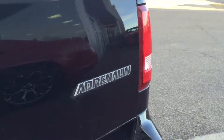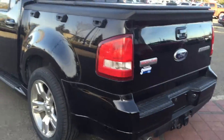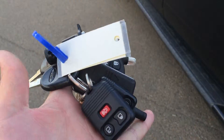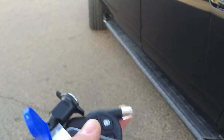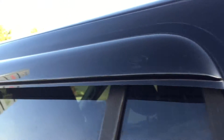This is an Adrenaline model. This truck comes with two sets of keys, and it also has an aftermarket two-way remote starter. You have wind deflectors on the sides as well.